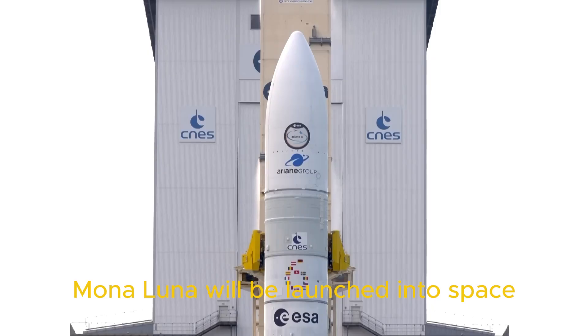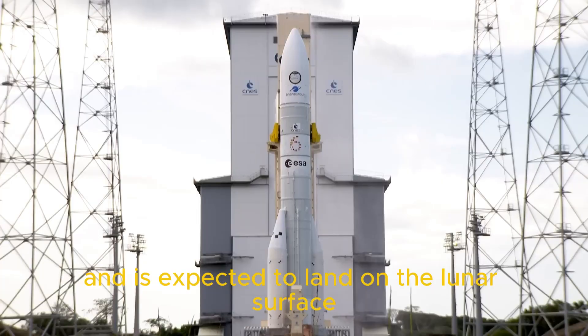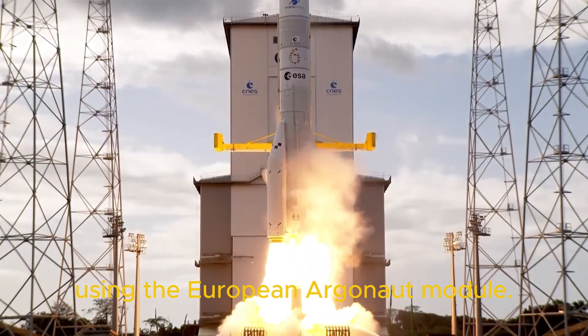Mona Luna will be launched into space aboard the Ariane 6.4 rocket and is expected to land on the lunar surface using the European Argonaut module.